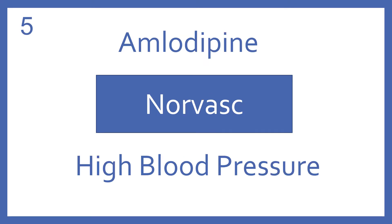Amlodipine, brand name Norvasc. Amlodipine is a calcium channel blocker for high blood pressure.